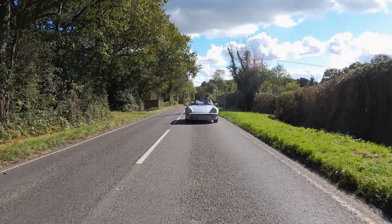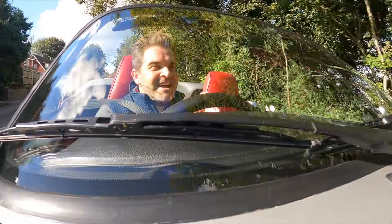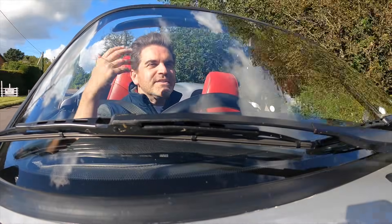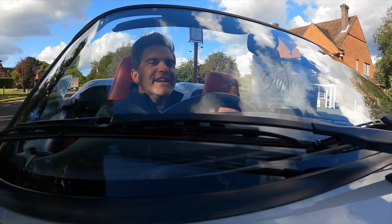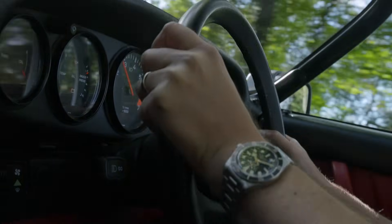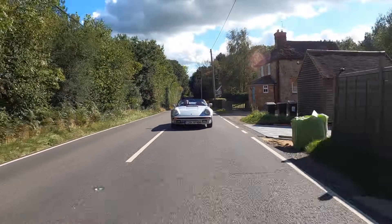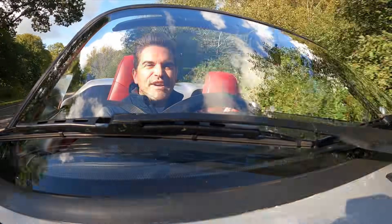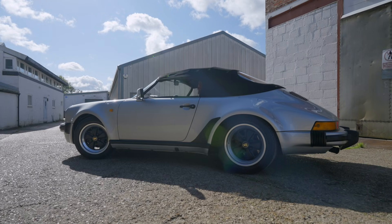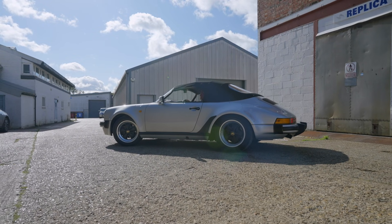Away we go — first drive in a 3.2 Speedster. The first thing you notice is of course this raked windscreen; you get a lot more wind than you would in the Cabriolet. But let's face it, you're not splitting hairs over that, because driving around in something like this on a fine day is an absolute joy. It's Porsche's greatest hits: the turbo-styled wide body with that wonderful 3.2 Carrera engine — a match made in heaven.